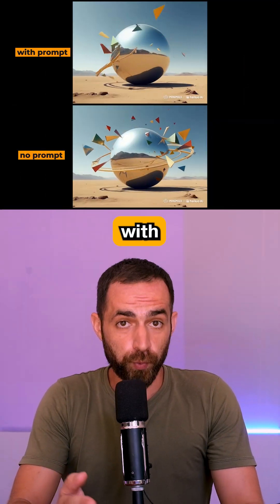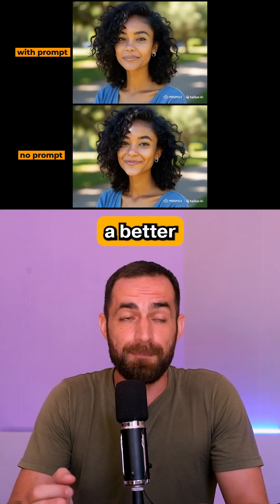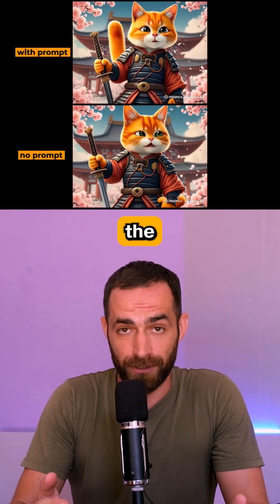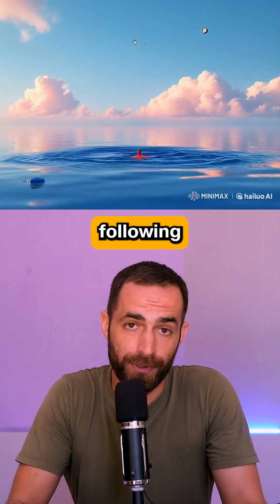I also tested the tool with and without prompts, and sometimes the tool does a better job if you don't give it a prompt. Also, Minimax is not the best at following your prompt.